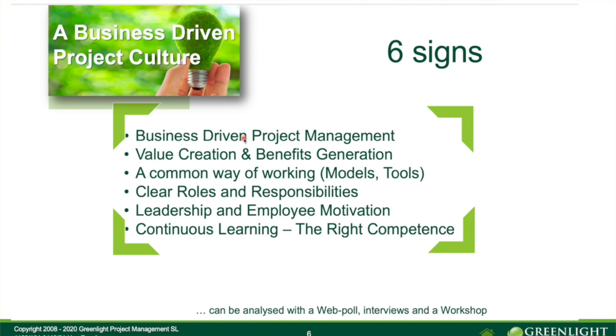The first sign — and they are not particularly in priority order — we call it business-driven Project Management. It's especially about Project Portfolio Management. An organization that has good business-driven Project Management is good at choosing the right projects with the right scope and focus to create the most possible benefits and value for the company. The right Project Portfolio is continuously supervised and improved.